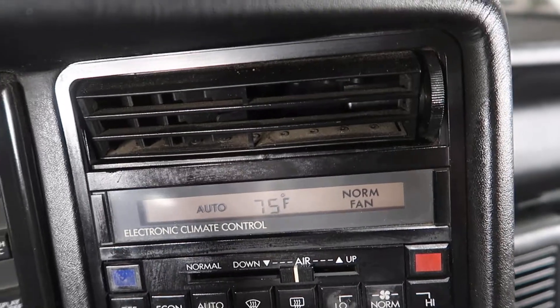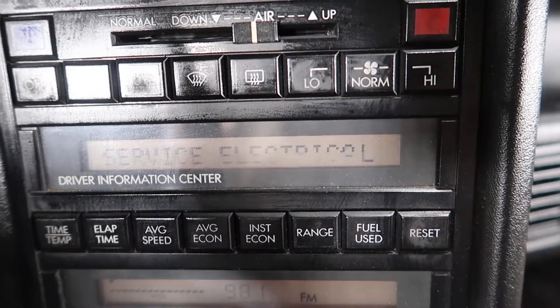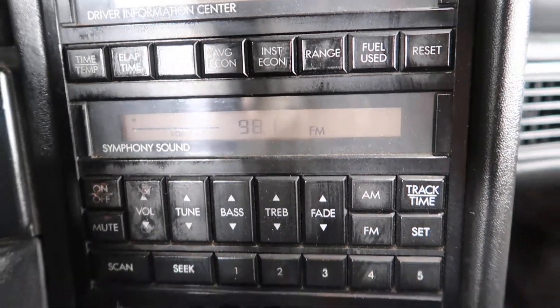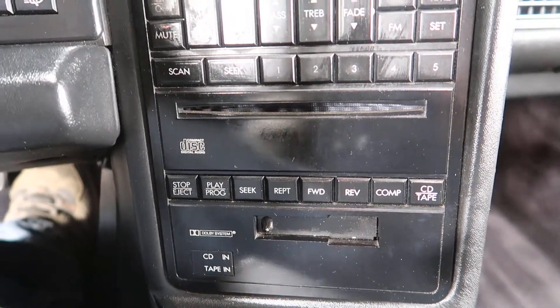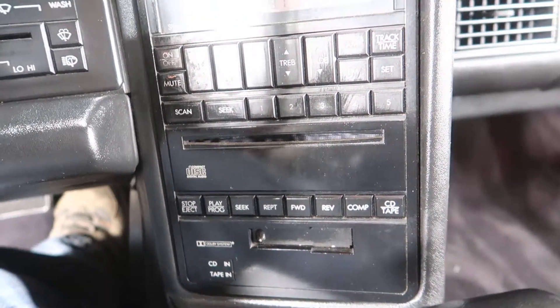The center stack — the top lights up. The middle one has half of the lighting missing, so that would need to be serviced and replaced. The bottom one lights up. I have yet to test the CD and cassette player but will do so during my inventory process, and we'll have that listed appropriately.